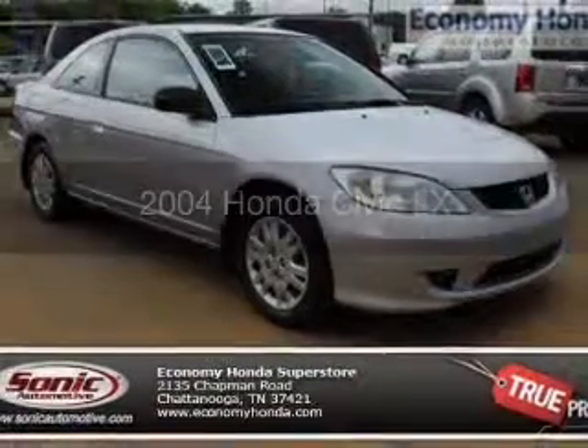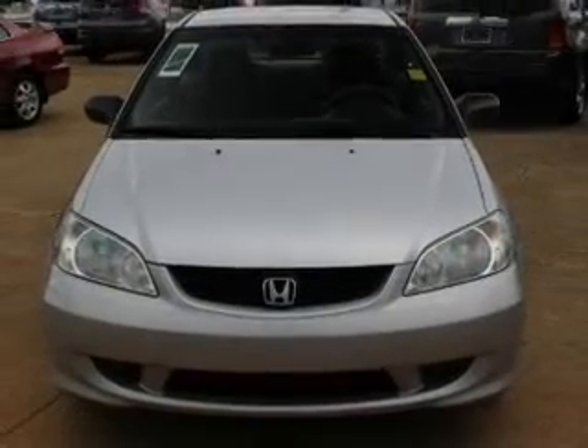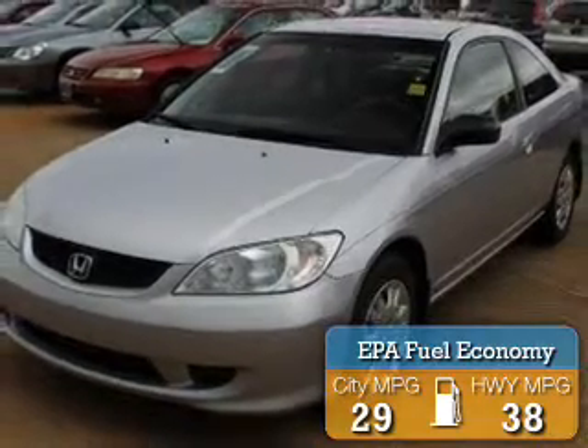This is a used 2004 Honda Civic, powered by front-wheel drive, four-cylinder engine, and a four-speed automatic transmission. Great fuel efficiency saves you money by requiring fewer trips to the gas station.